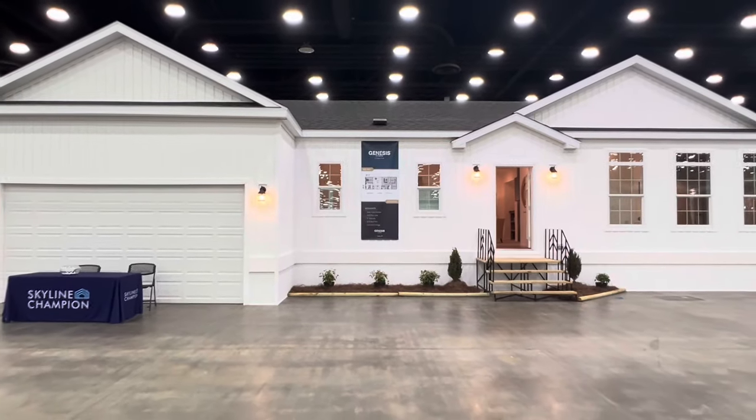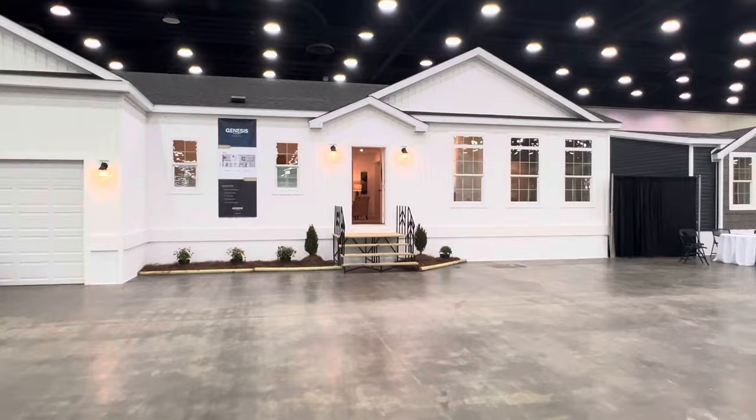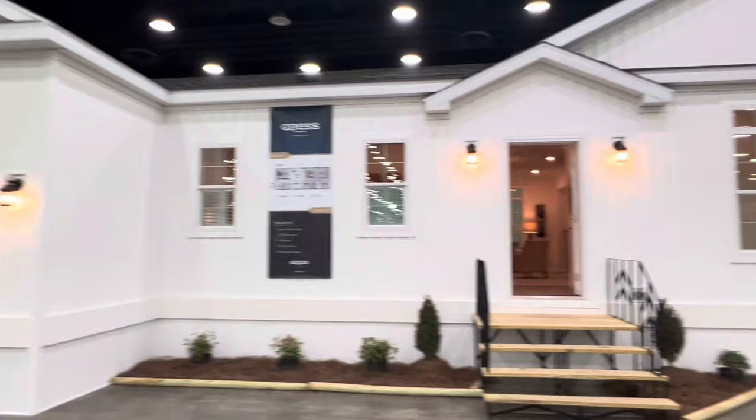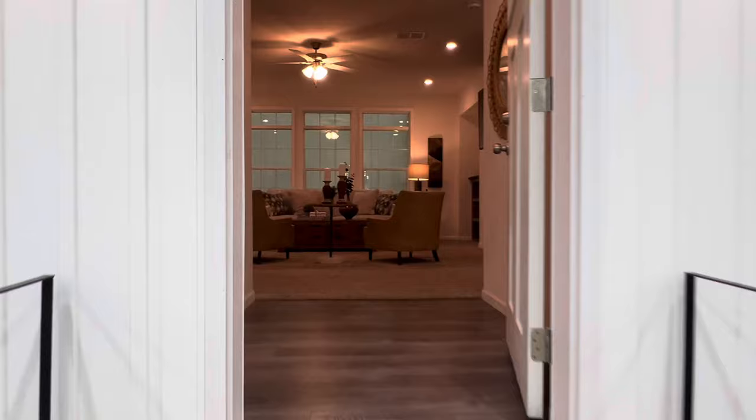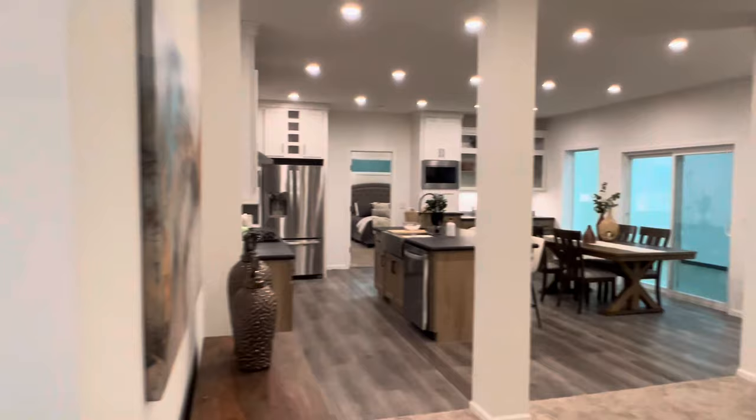Hey guys, today we're going to take a look at an amazing house brought to you by Genesis Homes, seen here at the Louisville Home Show in Louisville, Kentucky. This home is amazing — it comes in with three beds, two baths, and 1,813 square feet of living space. This is a modular home with two-by-ten floor joists, a 5/12 roof pitch, nine-inch side walls, and that front-load garage. Now let's take a walk through and show you everything this home has to offer.